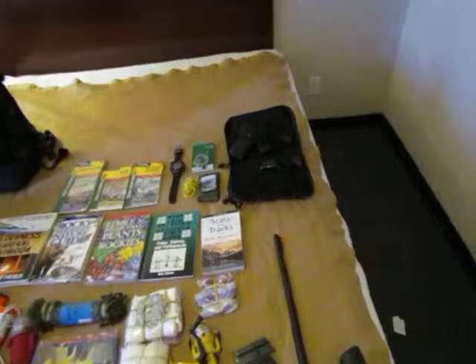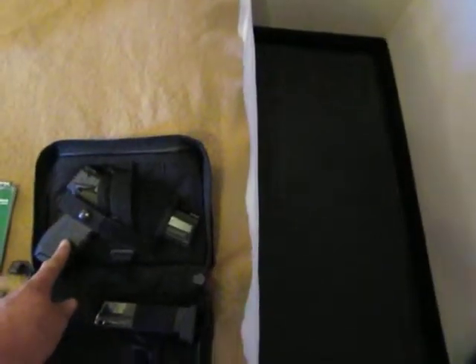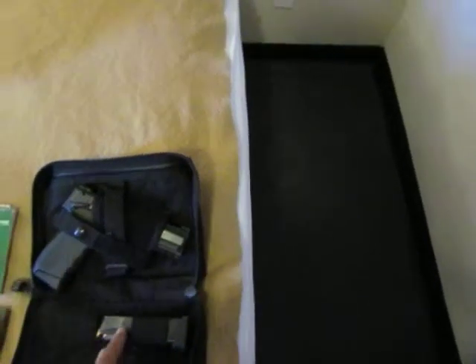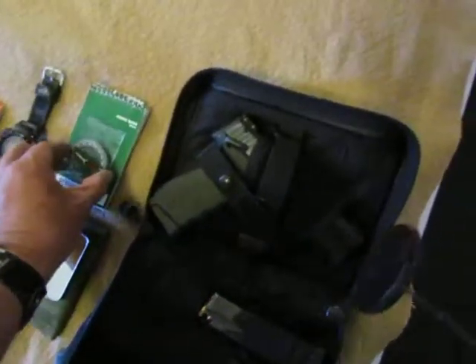At the very top up here is a waste bag holding a Taurus 24/7 G2 in 40 caliber with an extra magazine. There's also another GI signaling mirror with a sight glass, and a map compass.